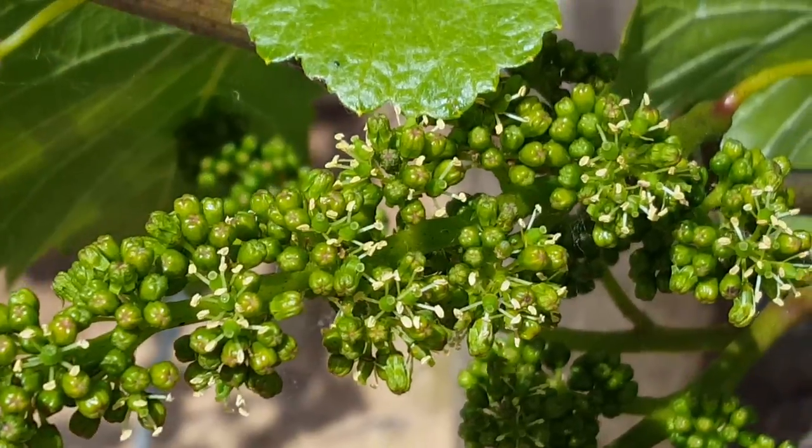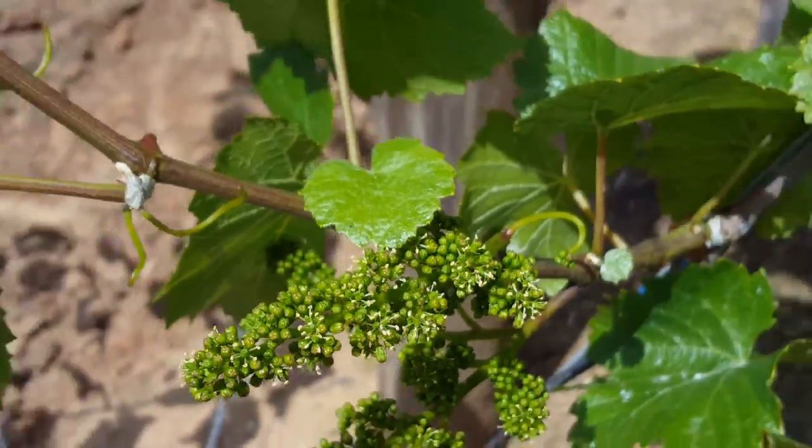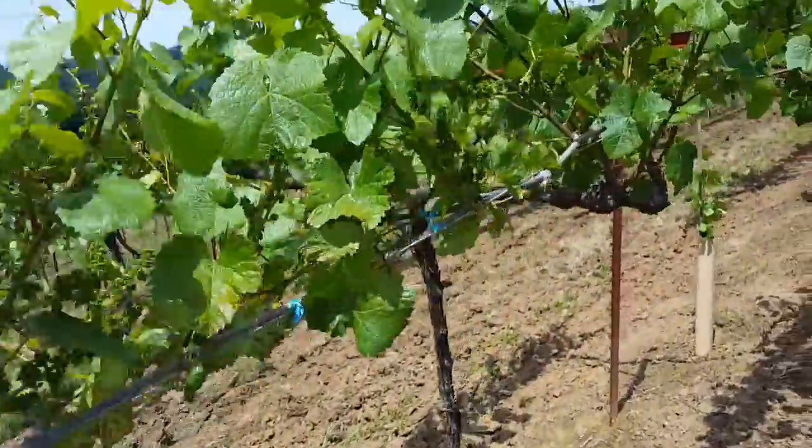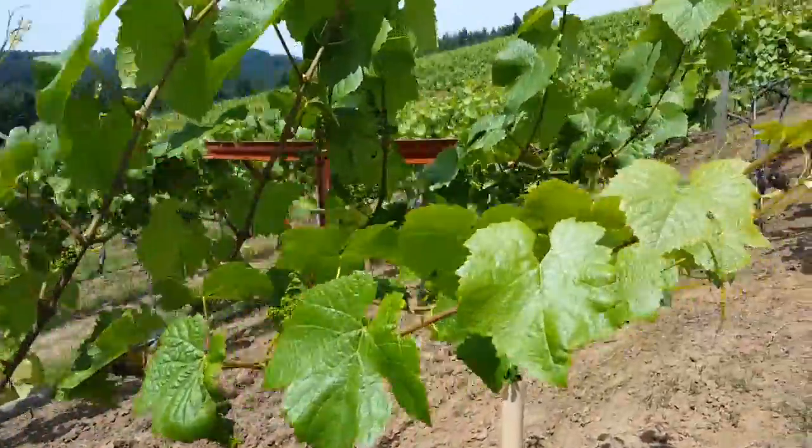You may be able to see the berries inside there. As the flower clusters open, we've got bloom starting on June 1st this year.